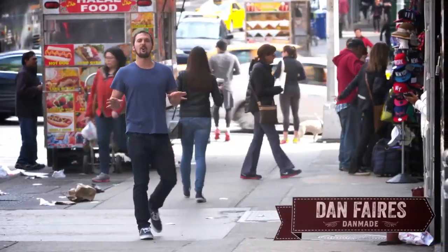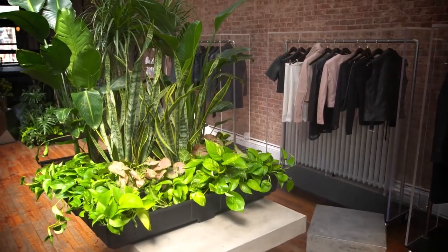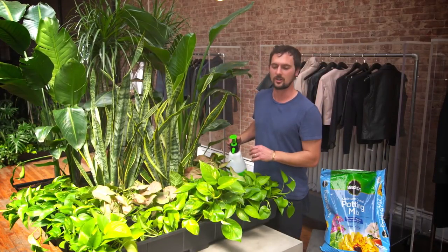I'm Dan Farris, and I'm right here in the heart of Soho in New York City, which is probably not the first place you think of when you think of gardening. But that's why I want to bring you upstairs and show you the little mini oases that I've created. I hope this inspires you to build your own garden. It's a great way to bring the outdoors in.